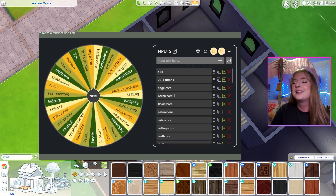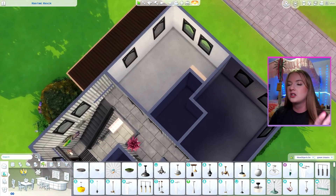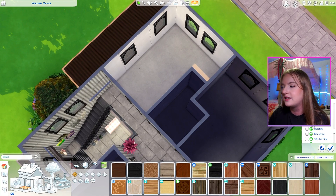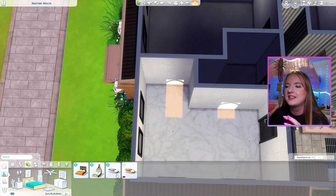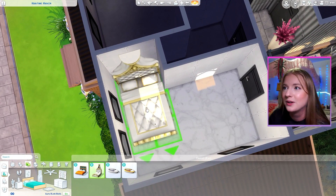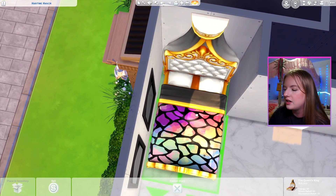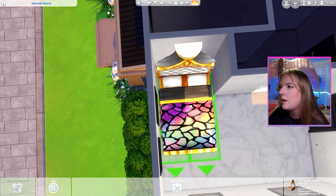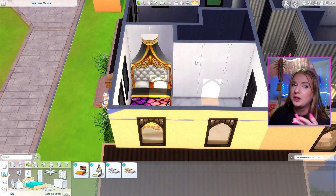Bedroom number one — new money combined with jungle. The reason I put new money on there is because the first thing that comes to mind when I think new money in the Sims is Get Famous. The new money aesthetic is kind of leaning into the stereotypical: people have a ton of money but don't have a lot of taste or ways to spend it. I want to do this bed, but if I put it there it's not going to be functional. What I'm going to do is hold down my alt key and just bring this out ever so slightly because you can't really notice it.